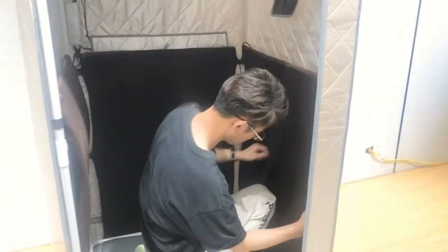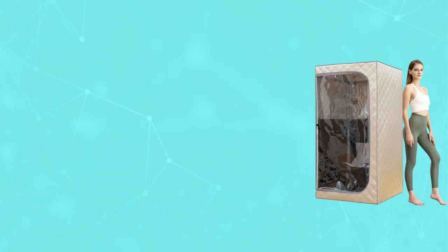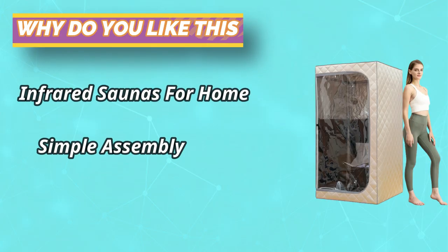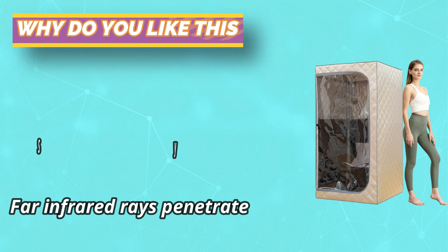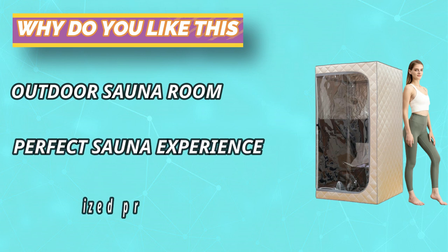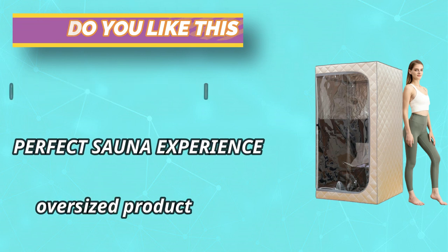Complete sauna kit — comes with everything you need to enjoy a sauna in the comfort of your own home. Efficient heating: the Zone Meal sauna has a 1300-watt high-power heating element and can reach a maximum temperature of 140 degrees Fahrenheit (60 degrees Celsius). Use this sauna to relax after a day of work.